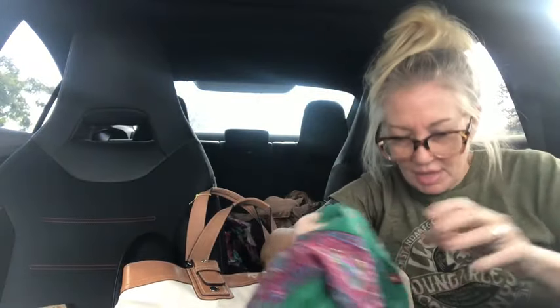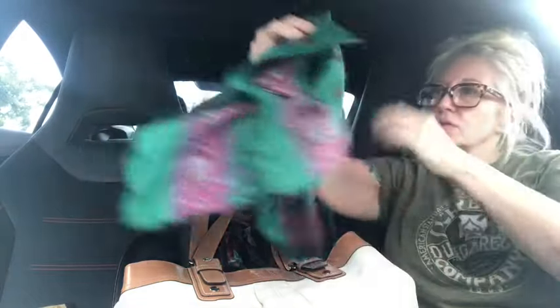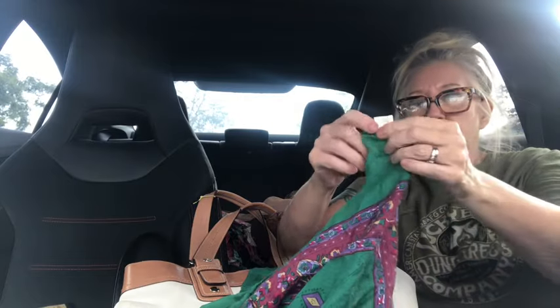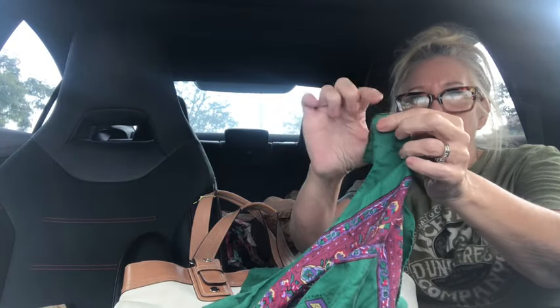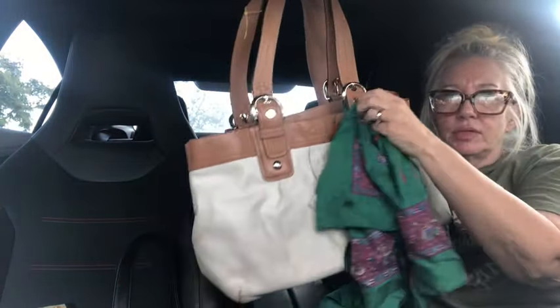And then this one is gorgeous — emerald greens and purples. Who is it by? The tag says it's 100% silk and it's by Glorious. The little tag is almost falling off so I have to be really careful with that one. Super cute, really cute too.